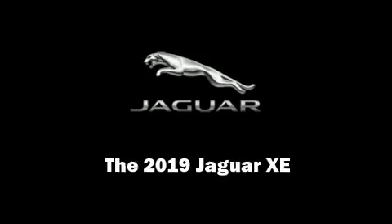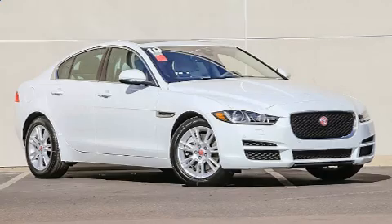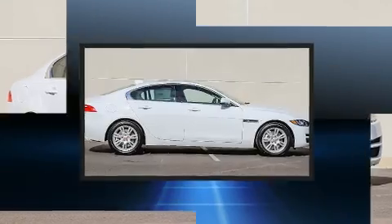Familiarize yourself with the 2019 Jaguar XE. This four-door, five-passenger sedan is ready to drive off the showroom floor.